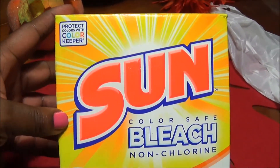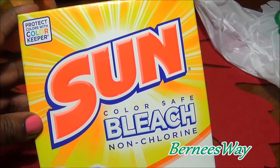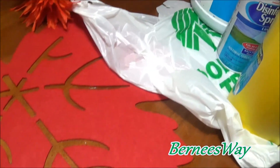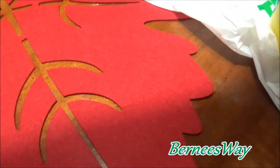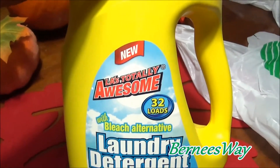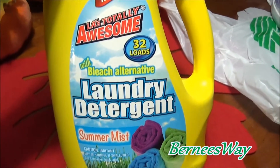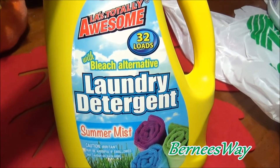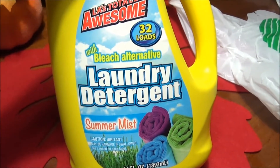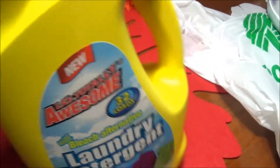I was looking for the Sun bleach in the grocery store and couldn't find it, but I always find it at Dollar Tree. I really like using it. I'm not partial to name brands when it comes to laundry detergent - if it cleans, I'll use it. LA's Totally Awesome with bleach alternative laundry detergent - this scent smells awesome. It's for 32 loads, good stuff. This is my second time purchasing it but I really like it.